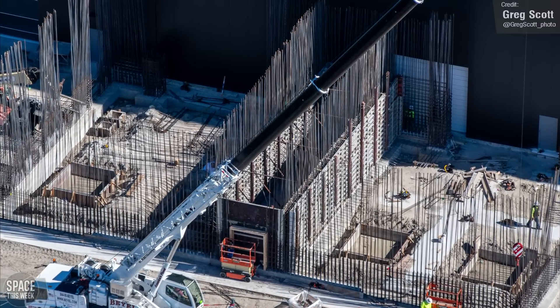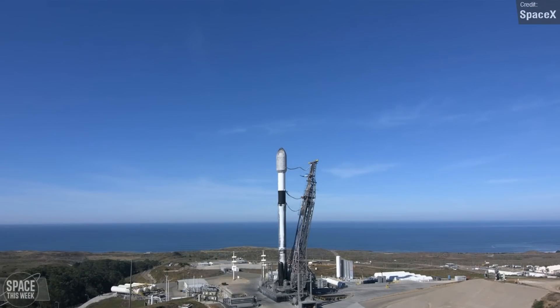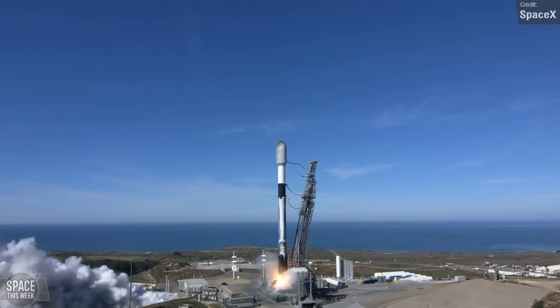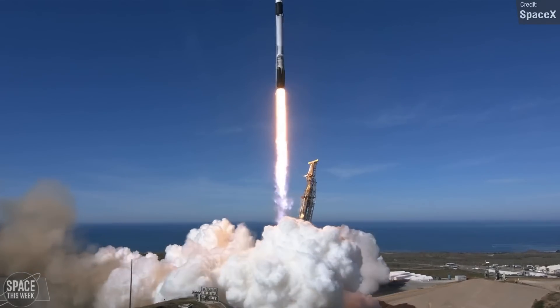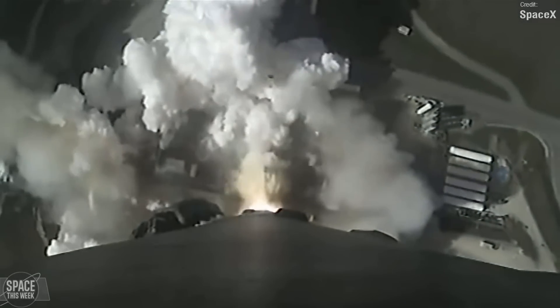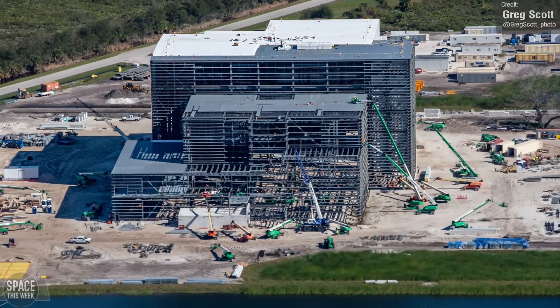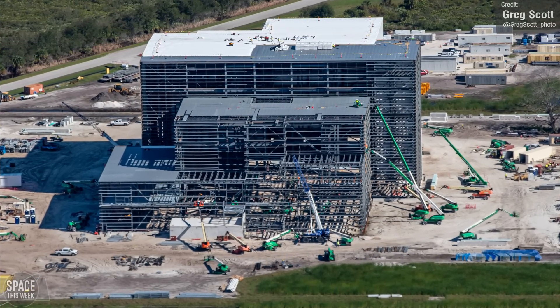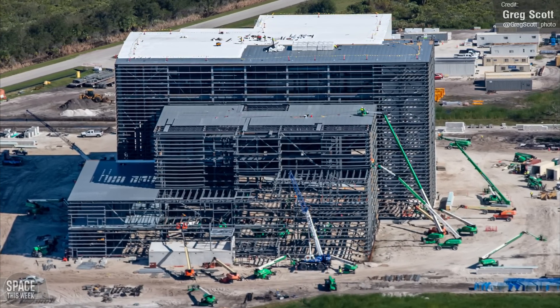Speaking of Falcon 9 payloads, it was recently announced that Amazon would begin launching its Starlink killer, Kuiper, aboard Falcon 9 — ironically, in view of a lack of rocket from Blue Origin or United Launch Alliance. This may also be because a shareholder sued them for not adequately considering SpaceX as a launch provider. Greg photographed the Project Comet Payload Processing Facility for Project Kuiper — construction is really coming to a head, with major structural works complete and cladding installation well underway.